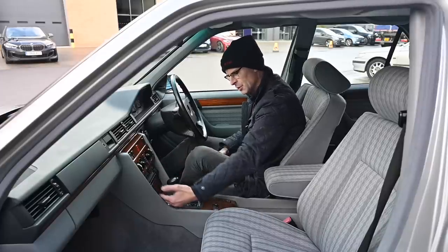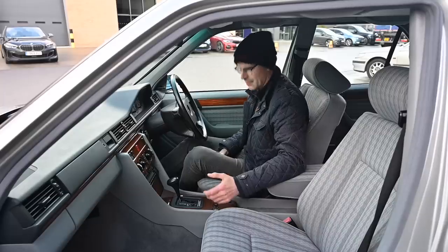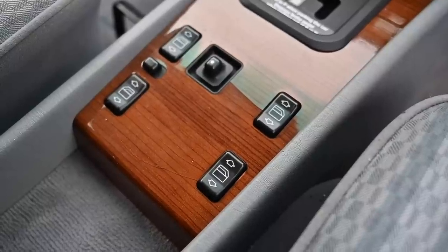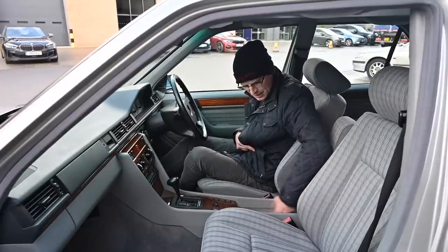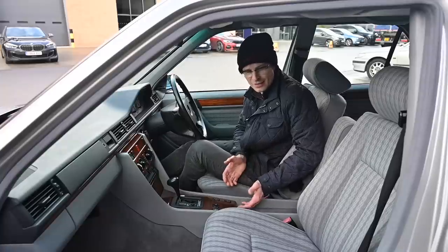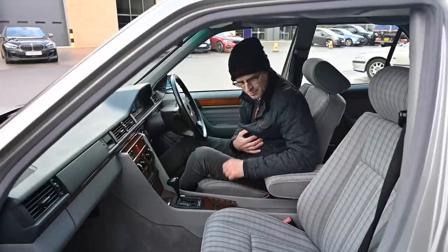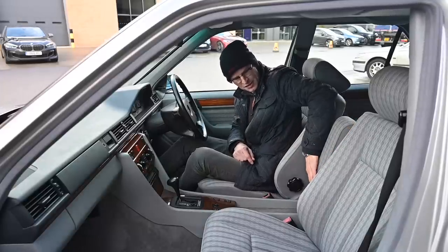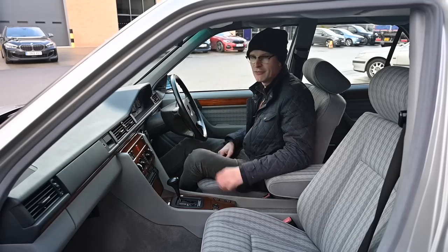The automatic gearbox shifter rolls down into the centre console - shift to P when parking. Then we've got four electric windows and the controller for the left-hand mirror. In the middle there's a little carpeted oddment tray, again the same as the W123. And we have a big padded centre armrest. These confuse people because on this and the W123 they lock in the vertical position - you have to push the big button at the end nearest the driver to fold it back down.